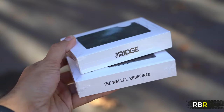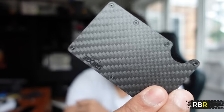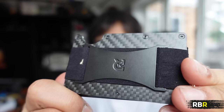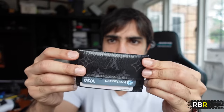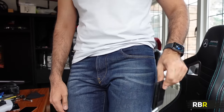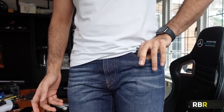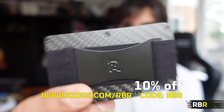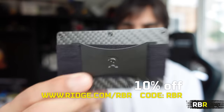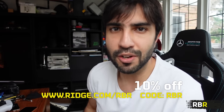Today's episode is sponsored by The Ridge wallet. They make the best carbon fibre wallets — they can hold up to 12 cards plus cash with the cash strap, and they don't bulge in your pocket at all. They've also got RFID blocking technology. Go to theridge.com/RBR and use the code RBR for 10% off.